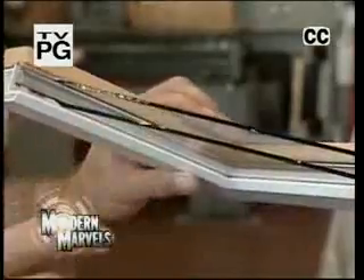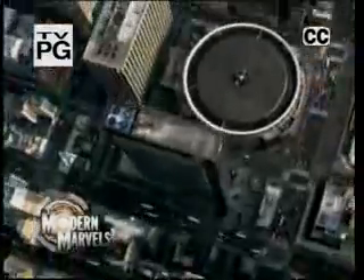It keeps us warm. It keeps us cool. It protects us. As simple as double-paned glass or as complex as the shell of a space station. It's all around us, but it's almost always out of sight. It's an essential part of almost every building we inhabit.